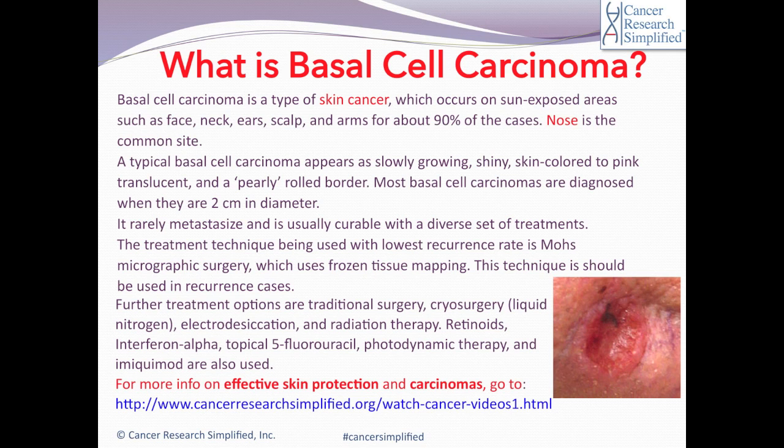Basal cell carcinoma occurs when some areas of the body are highly exposed to the sun, such as the face, neck, ears, scalp, and arms — accounting for about 90% of cases. The most common site for basal cell carcinoma is the nose.